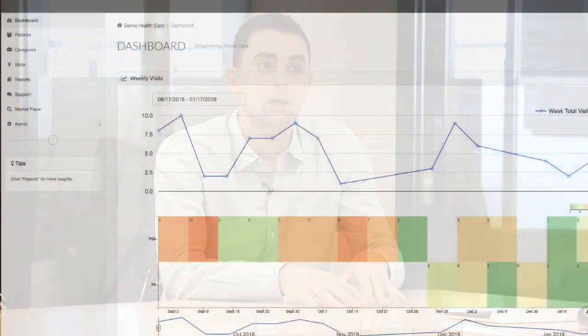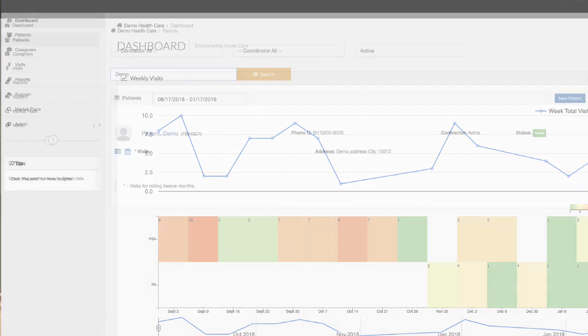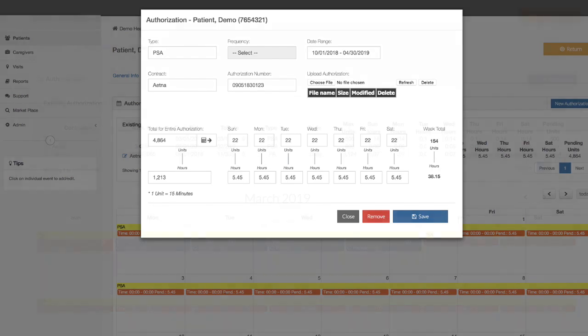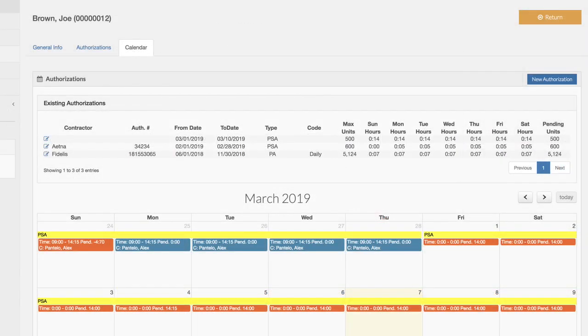Over the past two and a half years, we've been developing EVV software with a much more easy-to-use interface and at a significantly lower cost. When you're talking about these other big companies charging gigabyte storage fees, service fees, and all the in-betweens that really add up every month — it's almost crazy how normalized their high subscription fees have become for in-home care agencies.